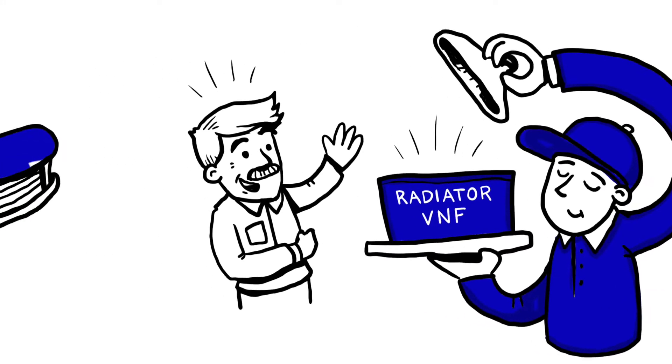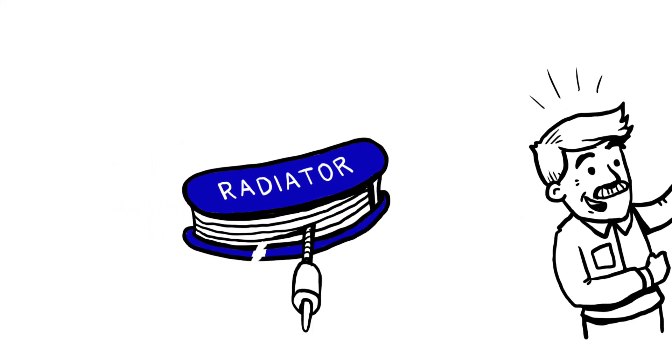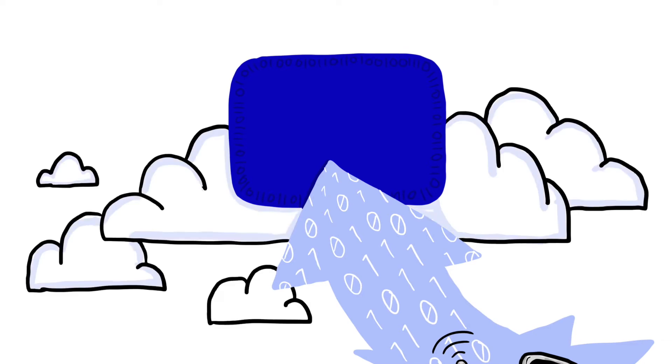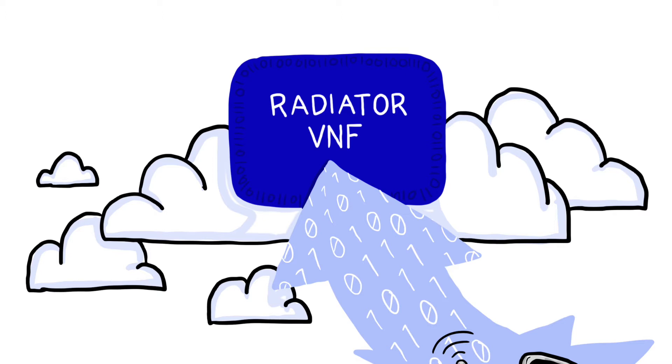Our customers say that Radiator is the Swiss army knife of AAA servers. Now Radiator is available as the first true implementation of the AAA virtualized network function — Radiator VNF. This is how it works.